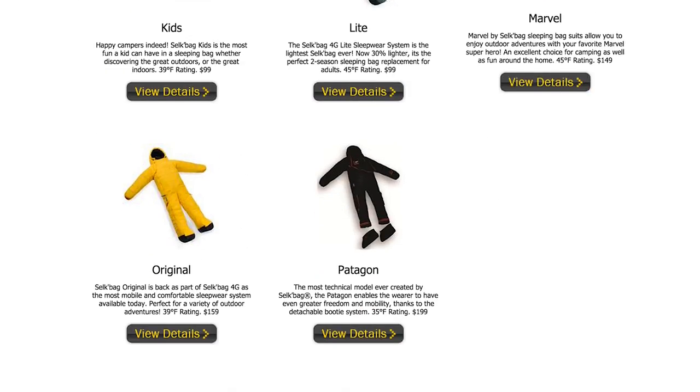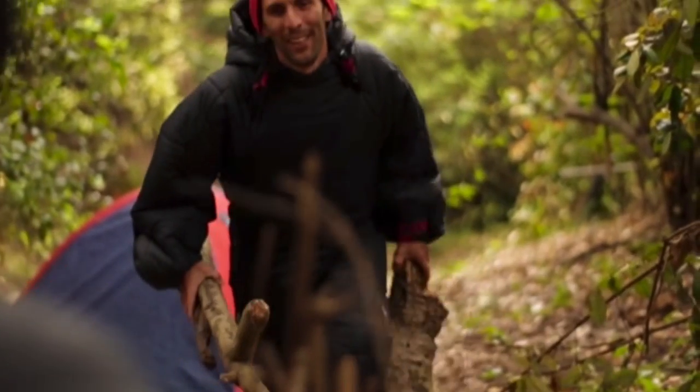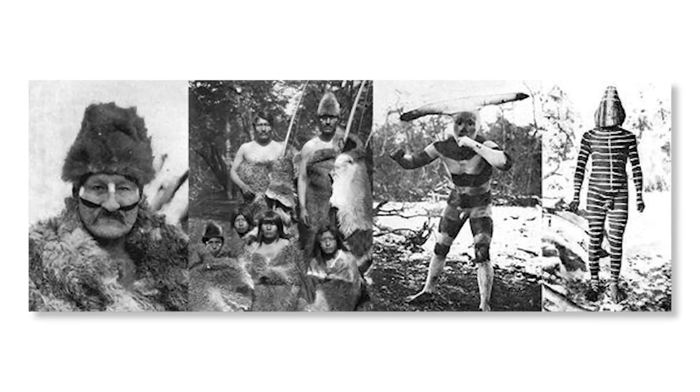Selk Bag is an award-winning sleepwear system designed to give maximum mobility and comfort, inspired by Chilean nomads.